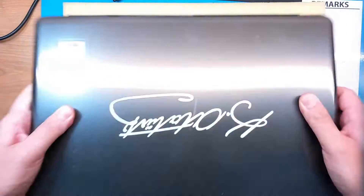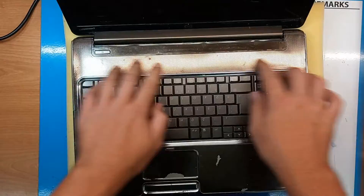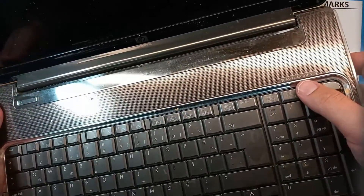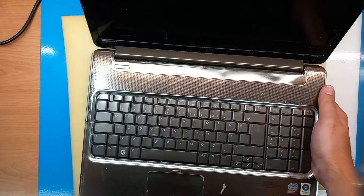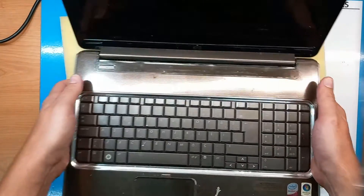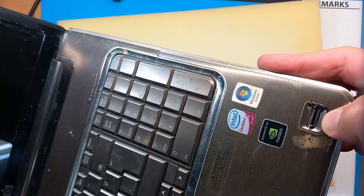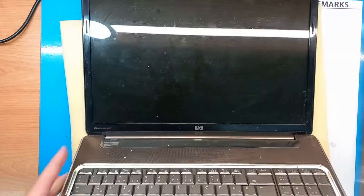This one has seen a lot of use. We have this metal mesh and Altec Lansing speakers, so high quality sound definitely. There is obviously a fingerprint sensor here — for that time, that was high-tech.